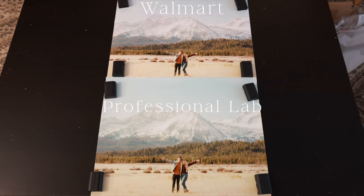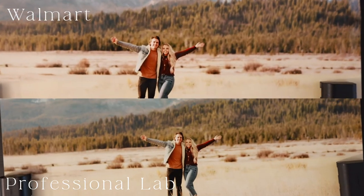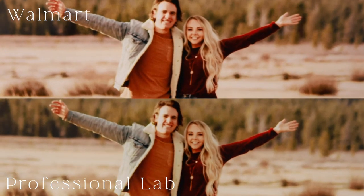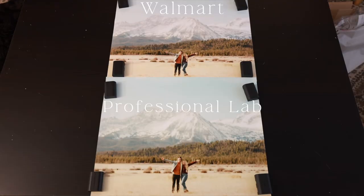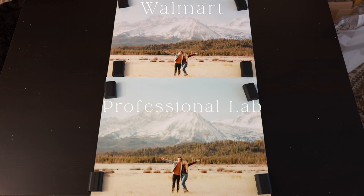For this last comparison, we're comparing Walmart to the professional photo printing lab. The subject is a lot more sharp in the professional photo printing lab's photo versus Walmart — the Walmart one is a little more grainy and pixelated. The professional photo printing lab's paper is also a lot higher quality than Walmart's.